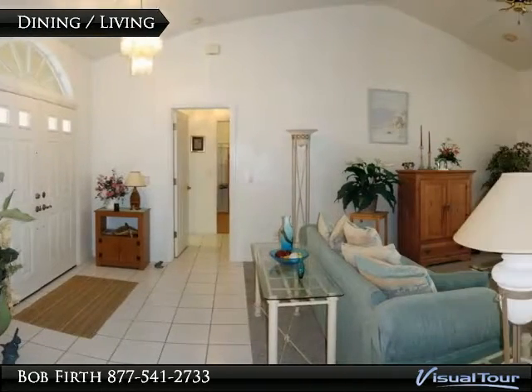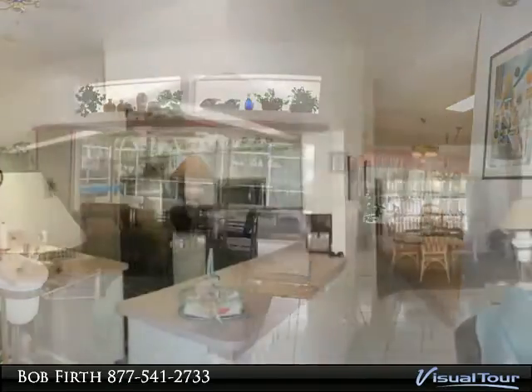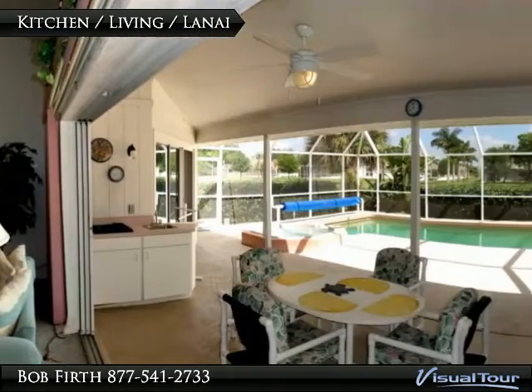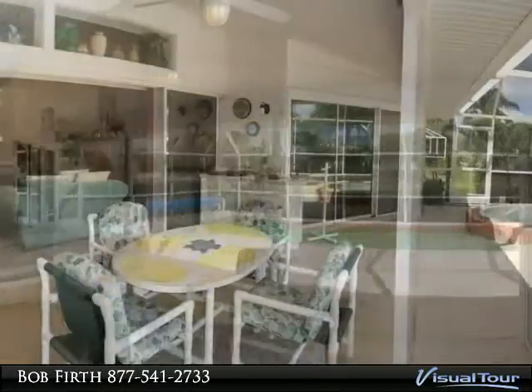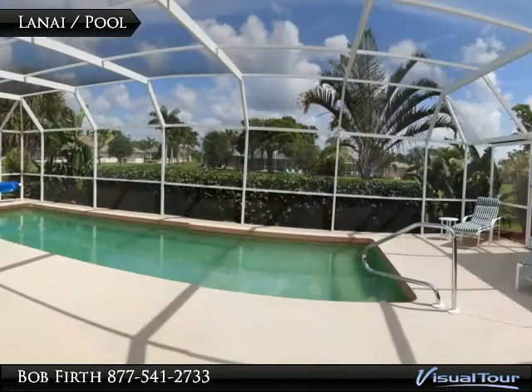The formal dining area is right off the main living area. The open style home gives you a very spacious feel. The pool is oversized and includes extra deck space and a spa.